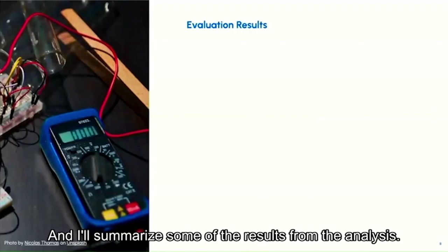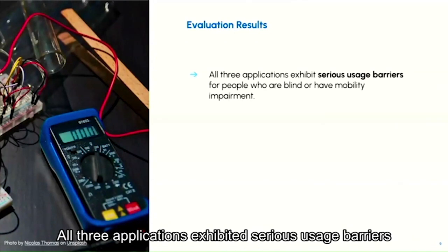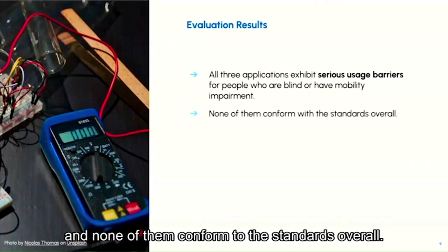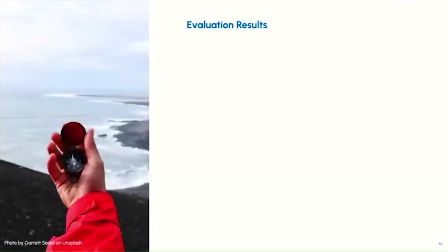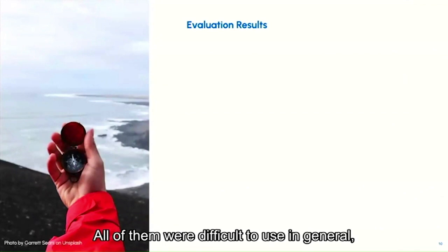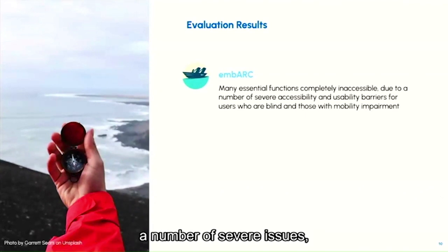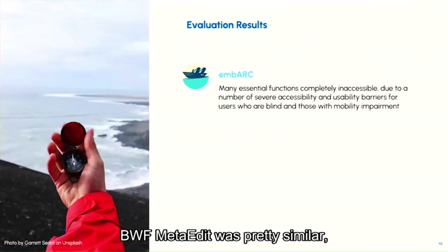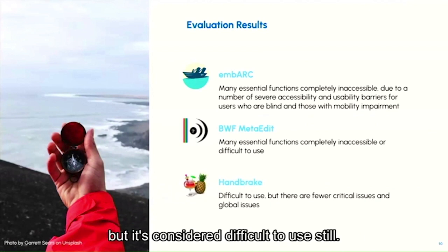I'll summarize some of the results from the analysis — and I'll give you the spoiler right away. All three applications exhibited serious usage barriers for people who are blind or have mobility impairments, and none of them conformed to the standards overall. Some cases were so severe the applications were rendered unusable. Embark has many essential functions that were completely inaccessible, as does BWF MetaEdit. Handbrake is considered difficult to use but perhaps less extreme.